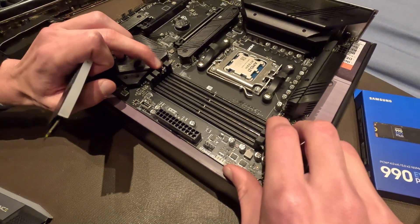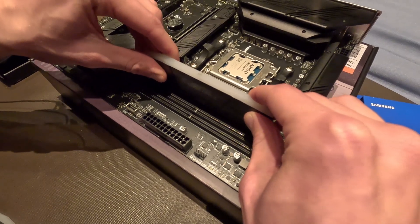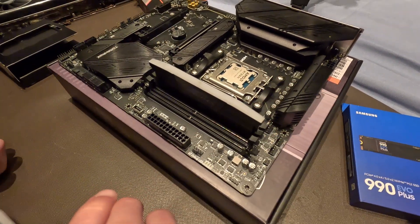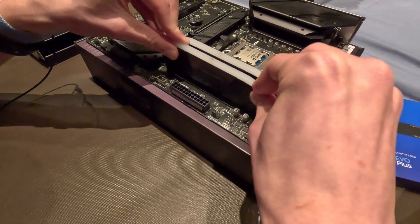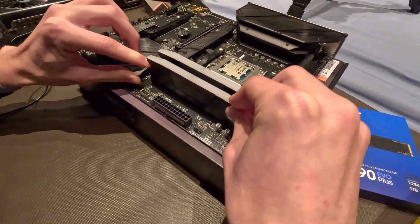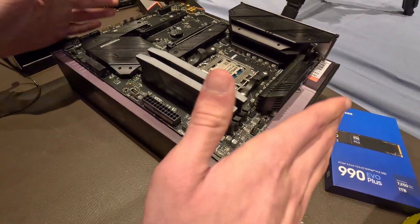We're going to open the second and fourth DIMM slots on the motherboard so you have dual-channel memory. Push down until it clicks. On to the fourth and second DIMM — click. The memory is in.